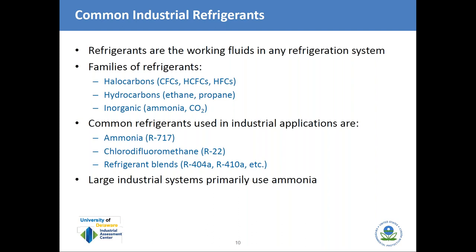Refrigerants break down into a few families. Halocarbons — CFCs — are not in very common use today. HCFCs and HFCs (hydrochlorofluorocarbons and hydrofluorocarbons) are widely used. There are hydrocarbon refrigerants like ethane and propane, which aren't used much, and inorganic refrigerants like ammonia and CO2. The most commonly used refrigerants in industrial applications are ammonia, R22, and various refrigerant blends. In large industrial systems, ammonia is primarily used.